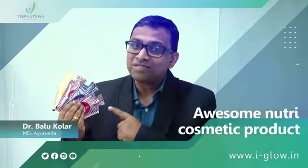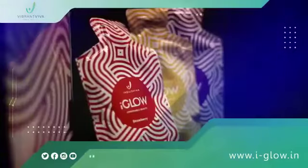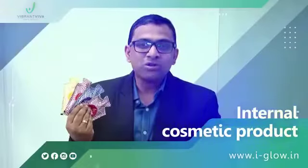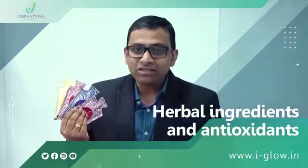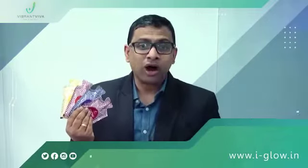Hello friends, I will introduce you all to an awesome Nutri-Cosmetic product from Indus Viva, the iGlow. iGlow is first of its kind internal cosmetic product which is composed of herbal ingredients and antioxidants which conditions your beauty from inside and makes your skin glow outside.